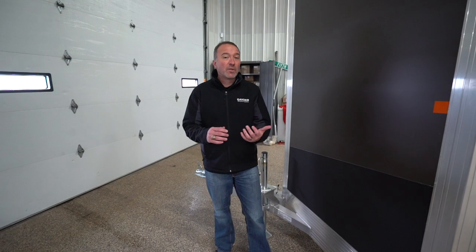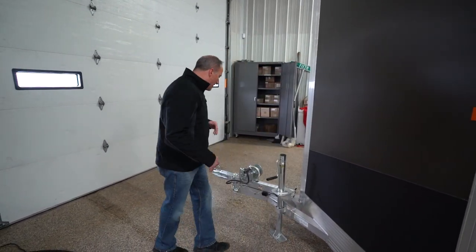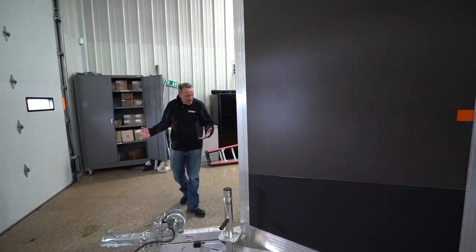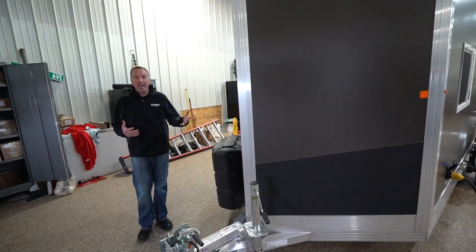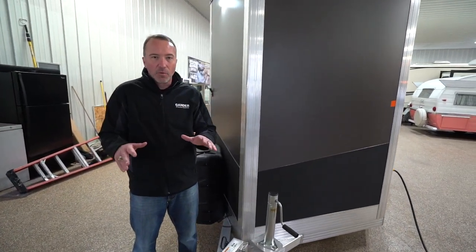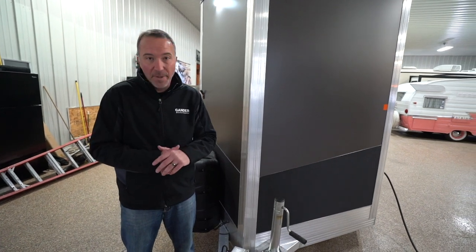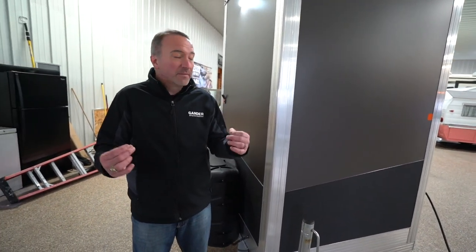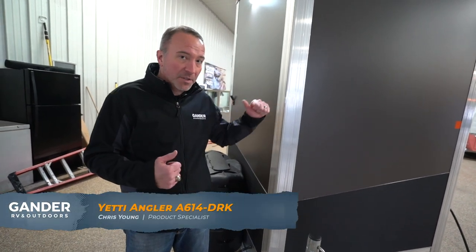So if you've been looking for that small ice house, wheelhouse, whatever you want to call it, this is a fantastic option. Beautiful on the inside, beautiful on the outside, and this 614 DRK — like I've mentioned with Yeti — you can customize a lot of their floor plans, you can even have one custom built. So if you're looking to upgrade that camping experience, make the ice fishing that much better, the 614 is a great option to check out.